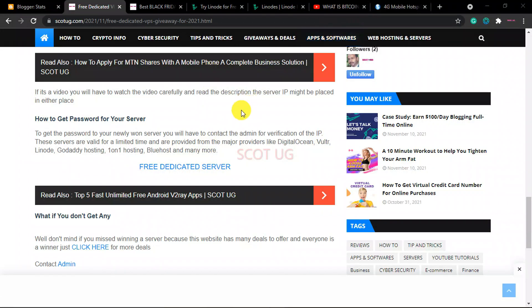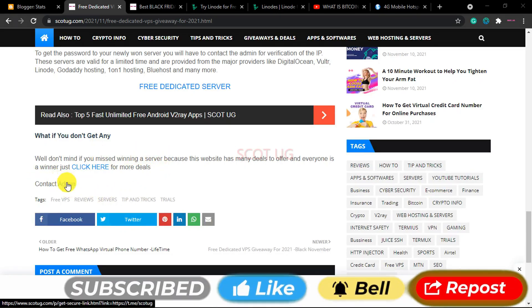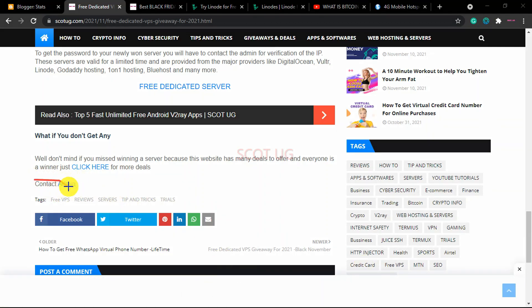When you click on it, it will redirect you to a page where the IP will be. We will be pasting the IP in that area where it will be found. After getting that IP address, what you need to do is come back and contact the admin. We placed the contact admin option on this page — you just click there, contact the admin, send the IP you found on that page, and the admin will give you your password to that server.